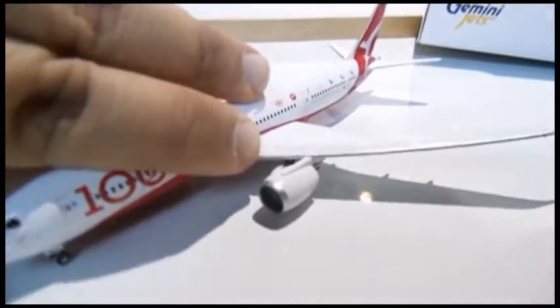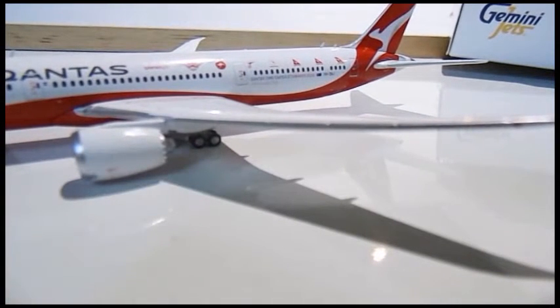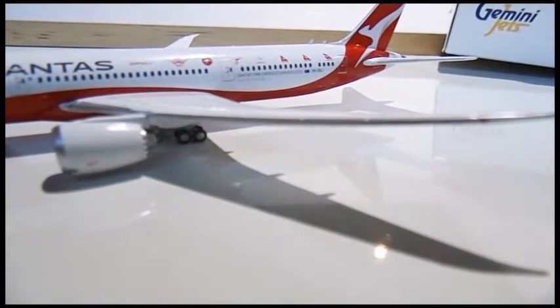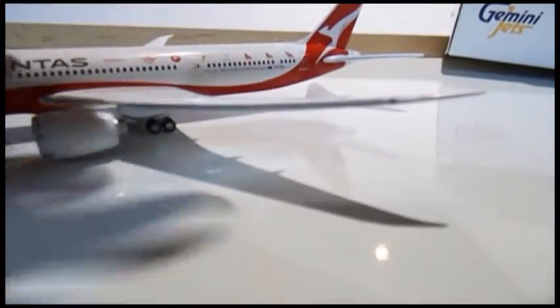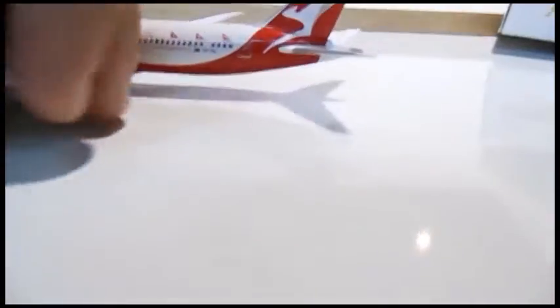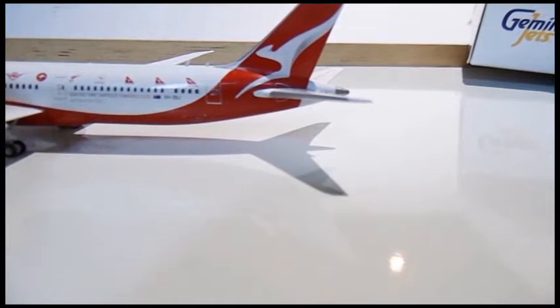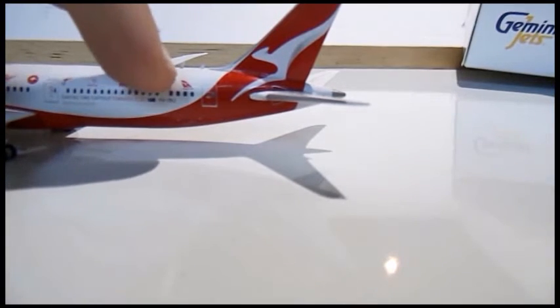These engines you can't see through, but they're still very detailed — I know you guys can't see it fully on camera. The slats, flaps, spoilers, and speed brakes are all very detailed. The engine has a version of the Qantas logo and a red landing light. Going towards the back, you have all of Qantas's previous logos — all the way back from when they started to now.